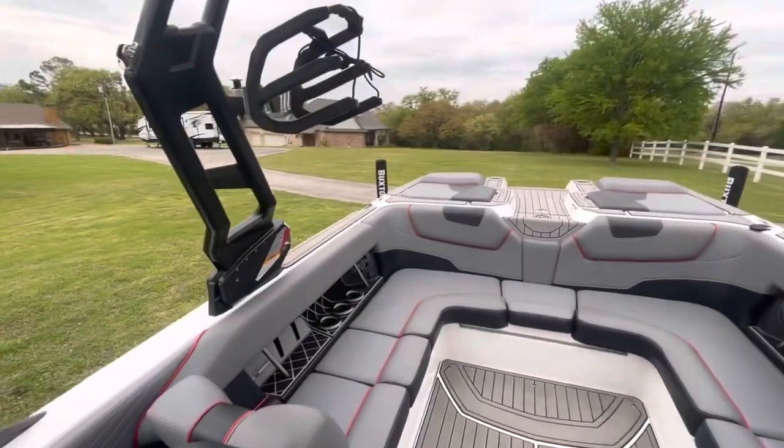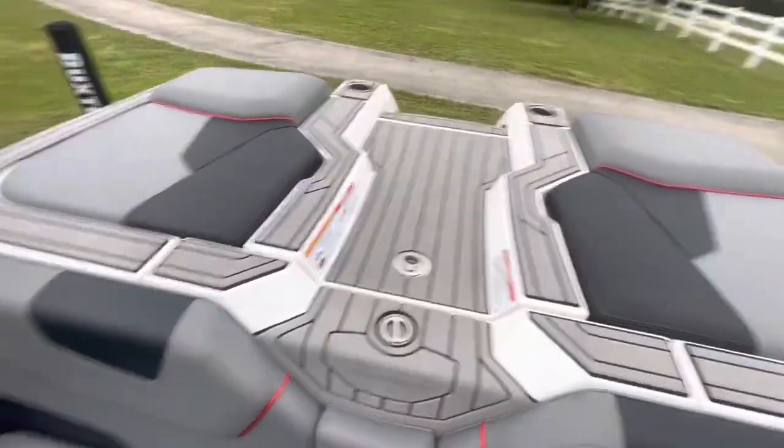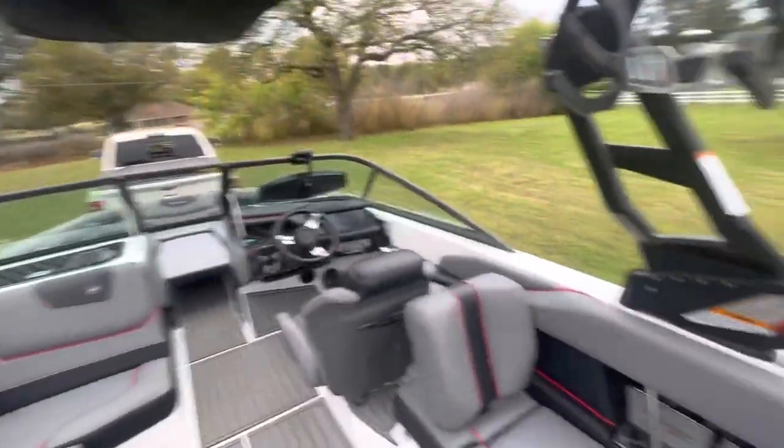Collapsible tower, of course. It does have the fold-in Bimini, which we folded in for transport. JL audio system.